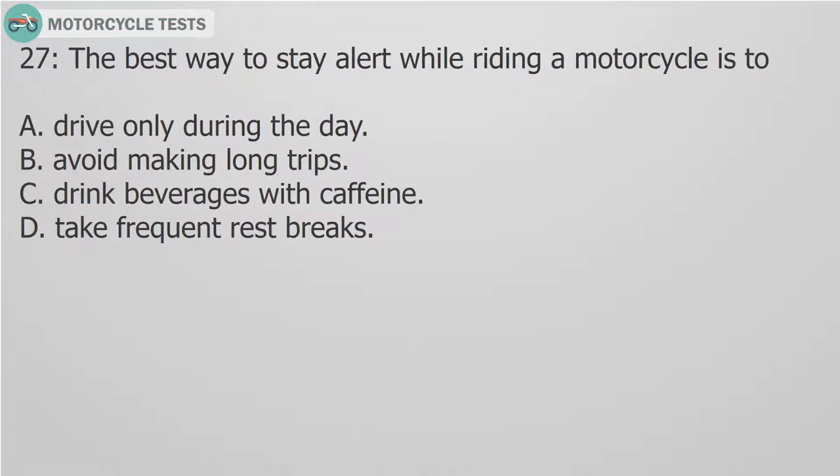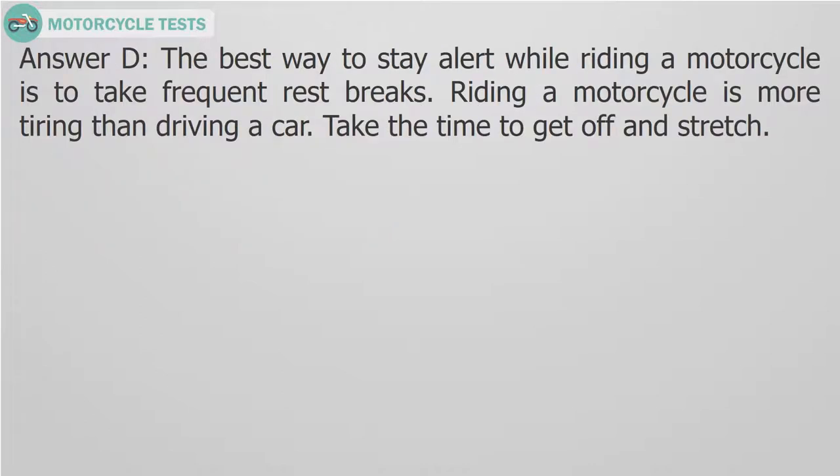Question 27: The best way to stay alert while riding a motorcycle is to: A. Drive only during the day. B. Avoid making long trips. C. Drink beverages with caffeine. D. Take frequent rest breaks. Answer D. The best way to stay alert while riding a motorcycle is to take frequent rest breaks. Riding a motorcycle is more tiring than driving a car. Take the time to get off and stretch.